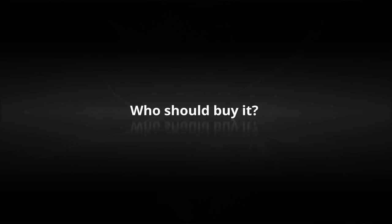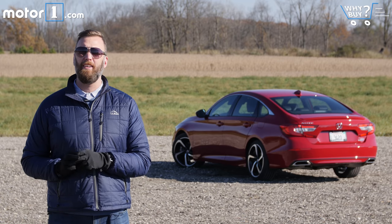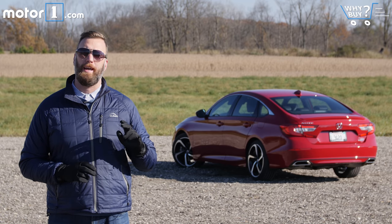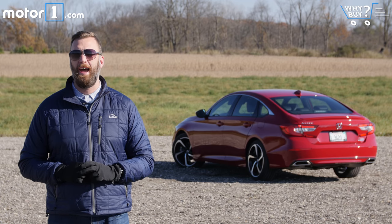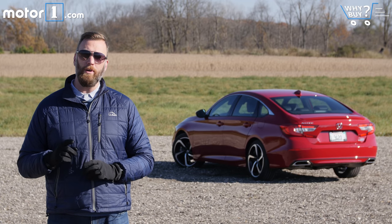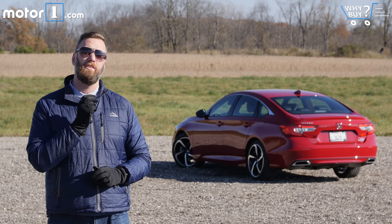Unless you're getting a sweet deal from another brand or are a diehard Camry loyalist, you should definitely check out the Accord — it's the pick of the mainstream sedan segment right now. And if you think you're in the market for a small SUV but don't really need all-wheel drive, I would encourage you to drive this first.